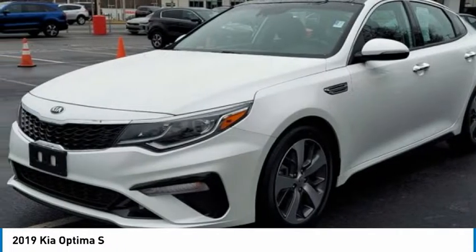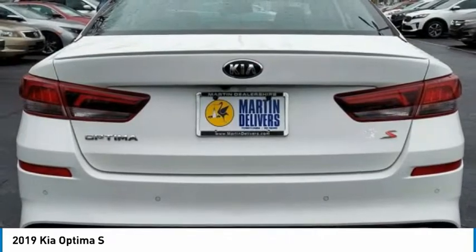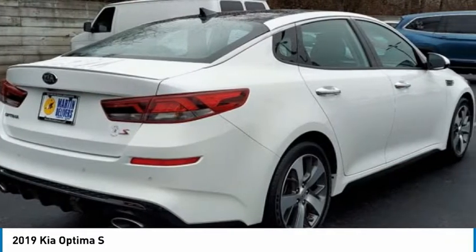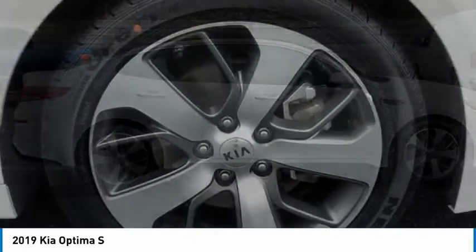The Optima also features engine management systems like direct injection and turbocharging, which enhance performance without sacrificing fuel efficiency. Its smooth flowing lines speak of grace and style and offer a strong hint of European luxury.